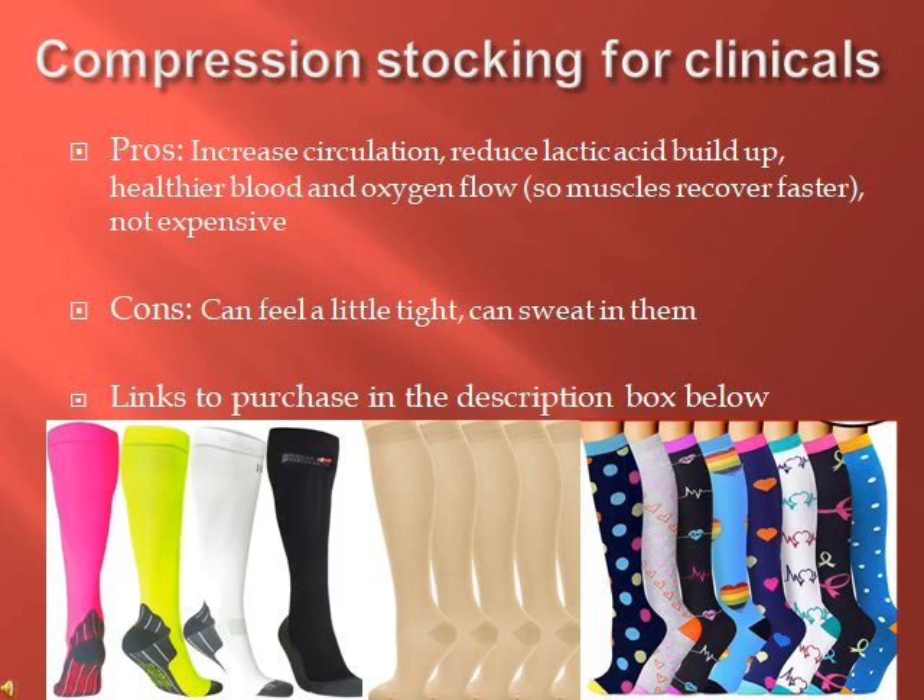Some stuff that people do not like about compression stockings is that it can feel a little tight, which it's supposed to do because it's supposed to circulate the fluids, but it could still feel tight on the feet and you sweat more in them. You want the compression level to be between 15 and 20, so not too tight. The link is in the description below.